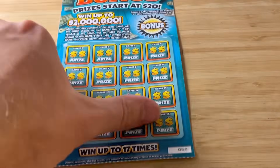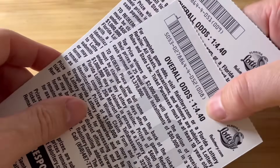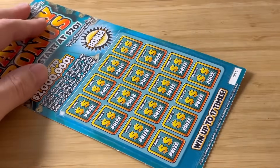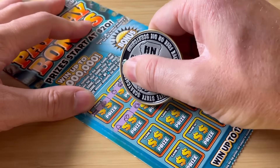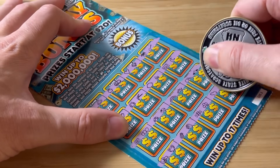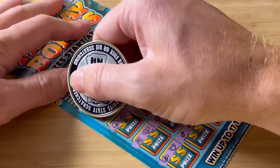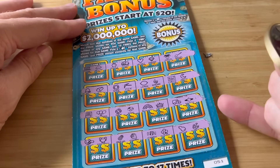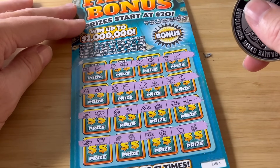Next up, Payday Bonus. I got two of these — ticket $51 and $52. The odds on these are pretty bad: 1 in 4.5 because the prizes start at $20. We're looking for two of the same symbol, a 10X or a money bag. Due to the sticky nature of the latex, I like to scratch them slanted — it makes it a little quicker. No money bag, no two like symbols, and no 10X.